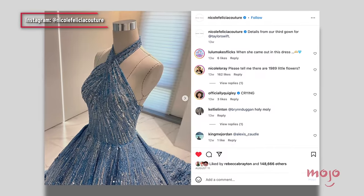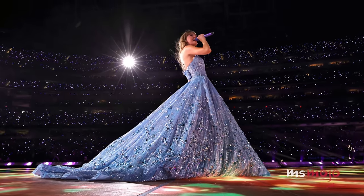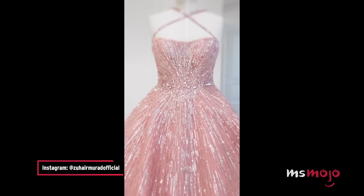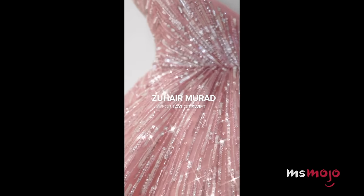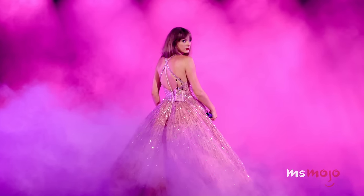We have to give a shout-out to the blue gown Swift debuted on the night she announced 1989 Taylor's Version, but it's the custom Zuhair Murad couture gown the pop star wore during her Speak Now set that was an instant classic. The romantic pink dress sports over 54 yards of tulle and is adorned with sequins in typical Swift style.